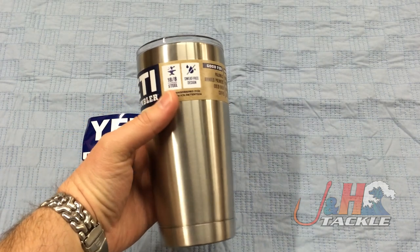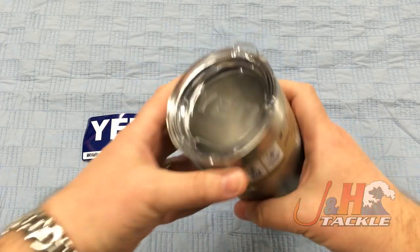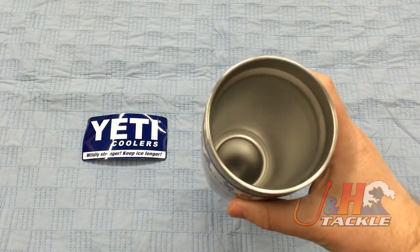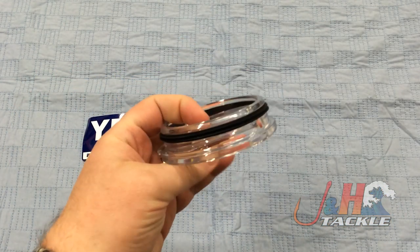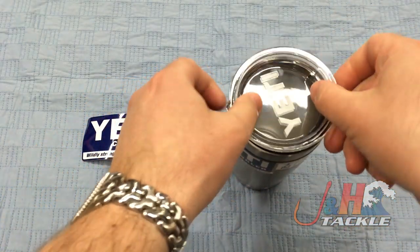By the time you see this video, the 30s will probably be out. It's a great little mug — it's vacuum sealed, keeps everything nice and cool. You can use hot beverages in here too, keep things nice and hot. Holds 20 ounces. The cover right here is made out of a hardened plastic. It's BPA free and it's got a rubber gasket right there that's going to seal it.